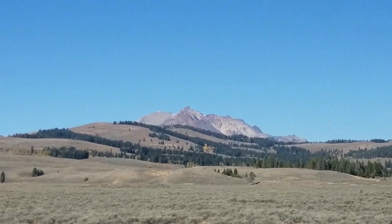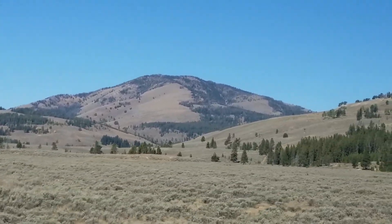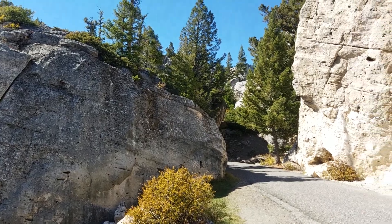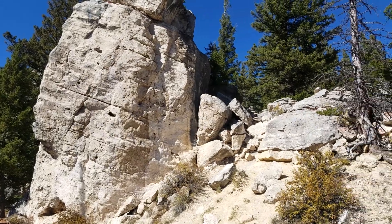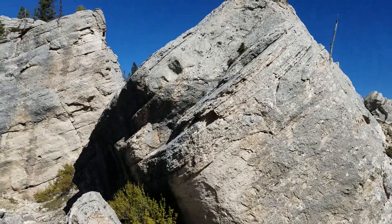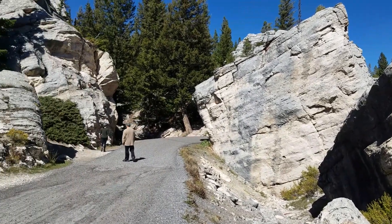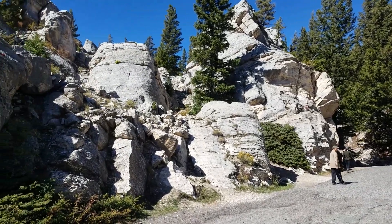Our next destination is Mammoth Hot Springs, and we need to drive north on the 8-shaped road to get there. Along the road, we had to stop to view these amazing cliff and rock formations — humans are dwarfed compared to their huge sizes, and we wondered why they are so white in color.